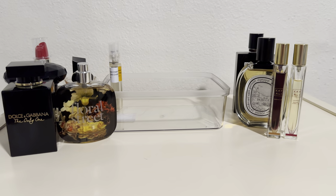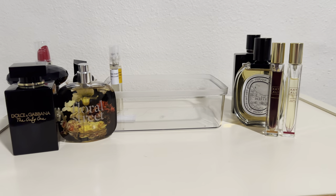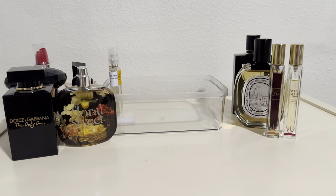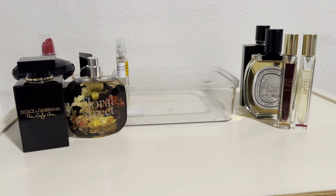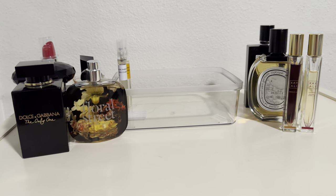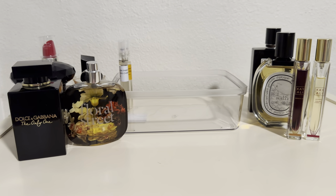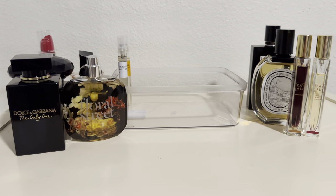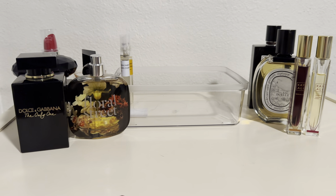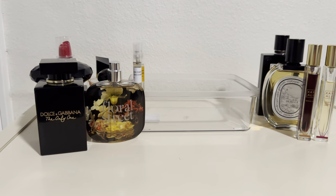That wraps up my perfume tray for this month. I'm hoping to use them all up. I hope you enjoyed this video — if you like these types of videos, please consider subscribing to my channel and join me in this fragrance journey. Bye guys, see you in my next video.